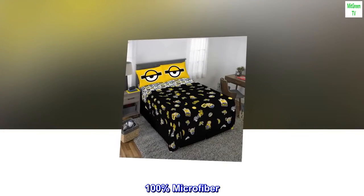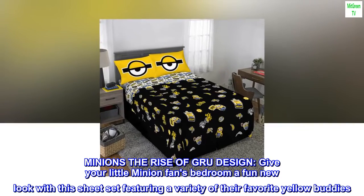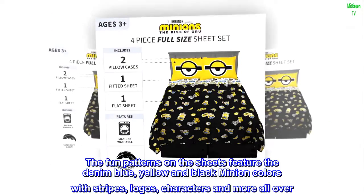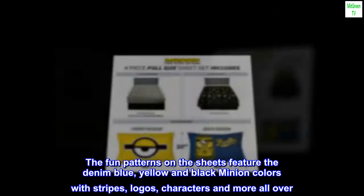100% microfiber. Minions: The Rise of Gru Design. Give your little Minion fans' bedroom a fun new look with a sheet set featuring a variety of their favorite yellow buddies. The fun patterns on the sheets feature the denim blue, yellow and black Minion colors with stripes, logos, characters and more all over.